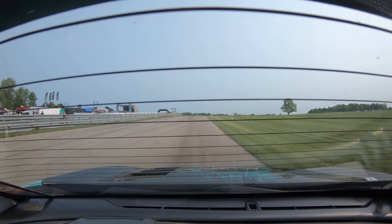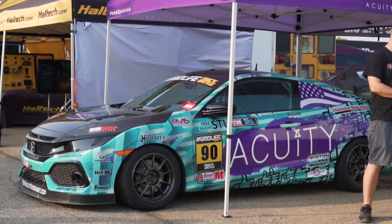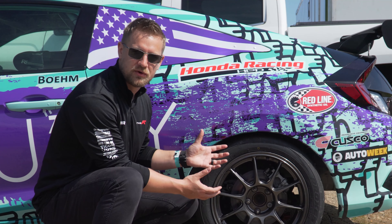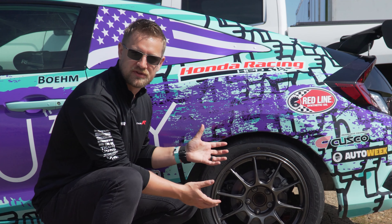I just love the look of these wheels. The dark gray color I think really matches the livery on our car. The color of the wheel kind of hides brake dust, which is really cool — the wheels don't really change the look over the course of a weekend.